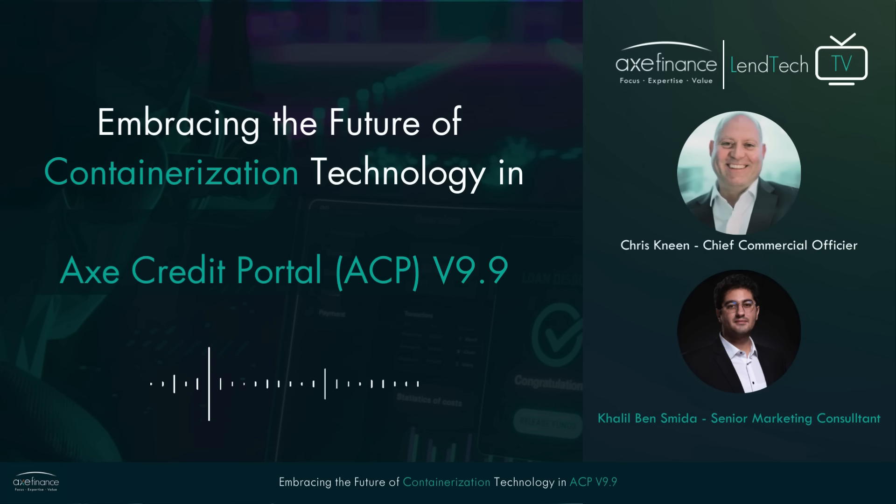Glad to have you with us today. Let's start with a general overview about today's topic. We often hear about containerization technology as one of the highest technological standards in the Lentech world. Can you explain what that means for our listeners and how it benefits banks?